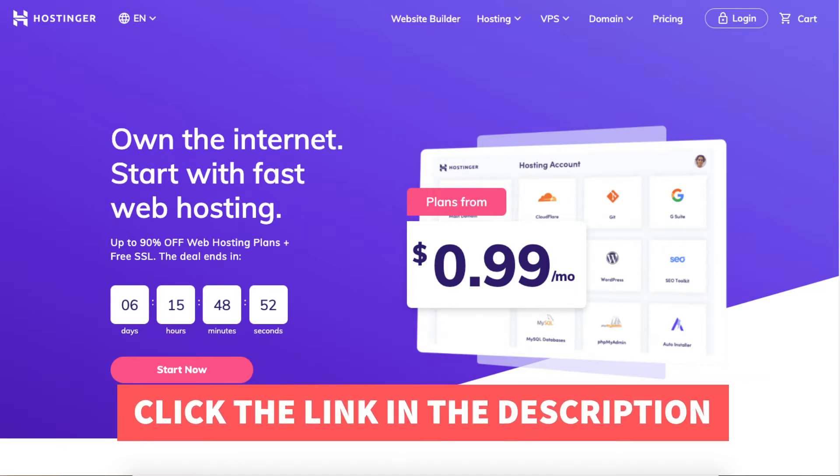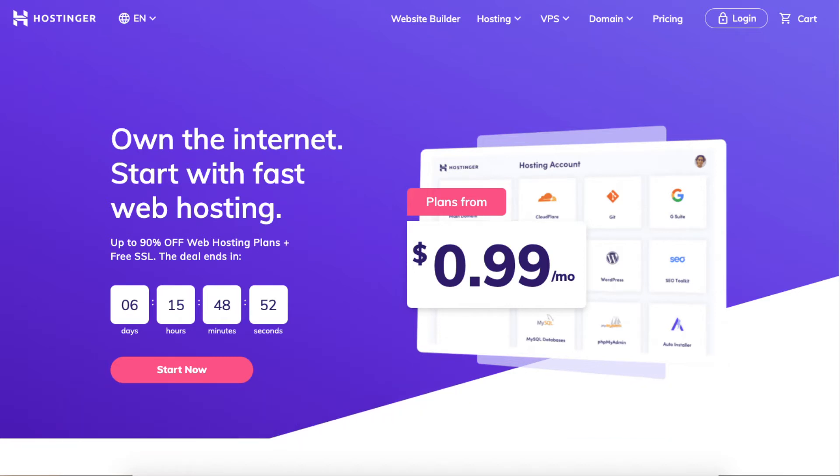Once you click the link in the description below you'll be on the Hostinger home page. You can click the Start Now button to get to the hosting plans, or scroll down and it will be the next section on the Hostinger home page. Both ways take you to the same place.